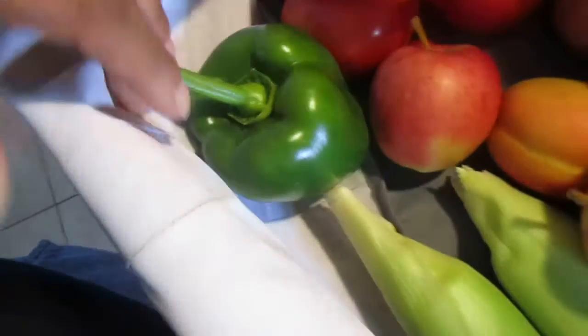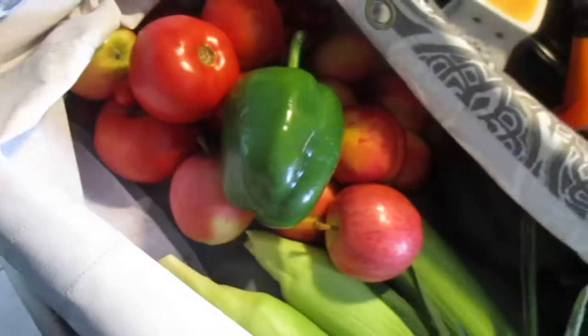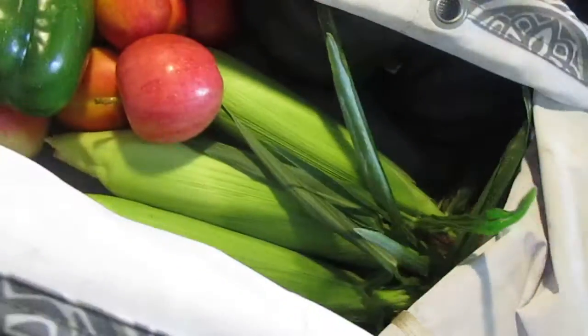Those are acorn squash, so we're getting winter squashes. I got one bell pepper. I had another bell pepper but I had bell peppers from last week, so I just put it in a donation box. It was a pretty big one. And that's it.